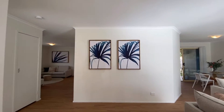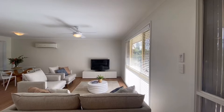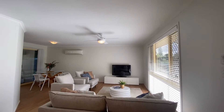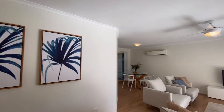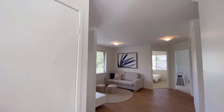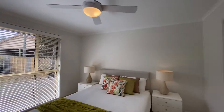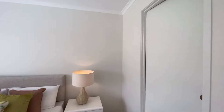Beautiful new floors have been recently installed. Amazingly this house has two living spaces. This is the first living space with split system air conditioning, and here's the second living space. Before we go there, here's the master bedroom — nice and modern finish, fully painted, new appliances, new fans.